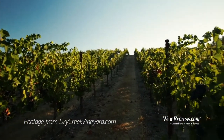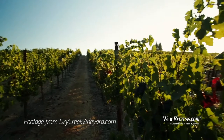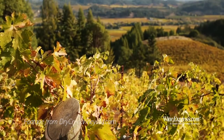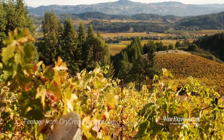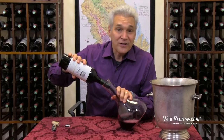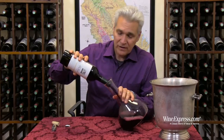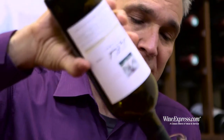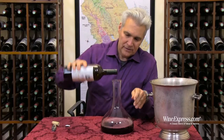Because mostly, Dry Creek is a warmer climate than other parts of Sonoma or Napa. So traditionally, Zinfandel has been the big grape from that area, and Petite Syrah — grapes like that that can really take the heat.